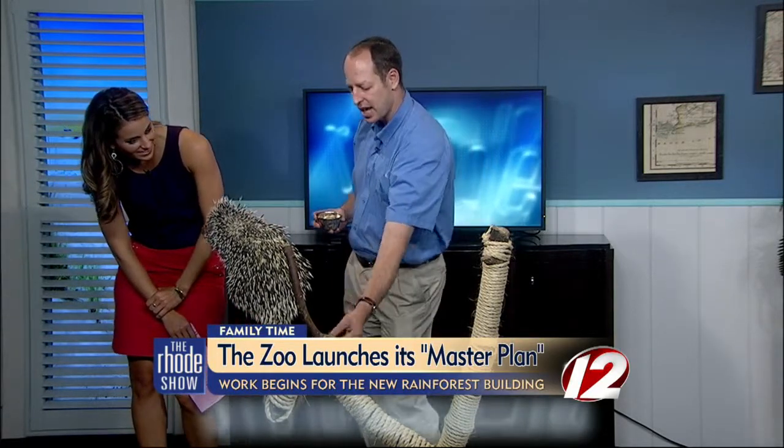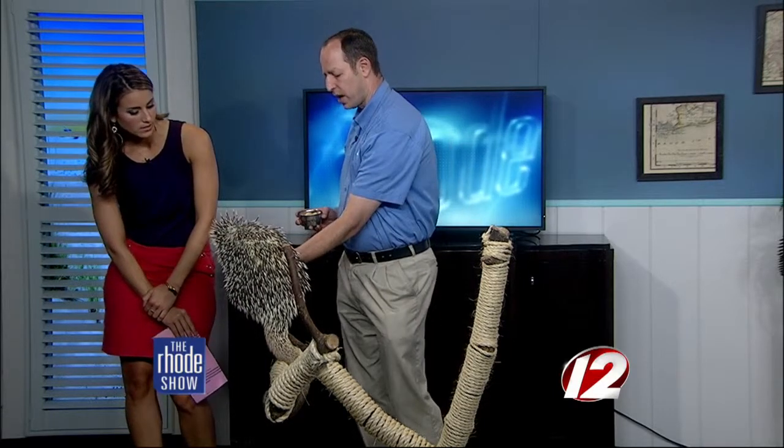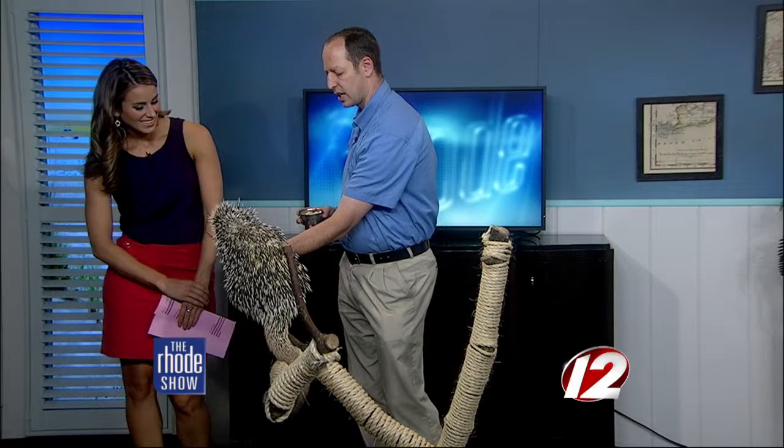Spanky is a prehensile-tailed porcupine found in the rainforest. And prehensile tail — if you can see this tail, it wraps around the branches so it can grab branches just like a monkey, kind of. Yeah, we see that with a lot of primates. She is a big porcupine — she's 14 years old, and they're found in the South American rainforest.